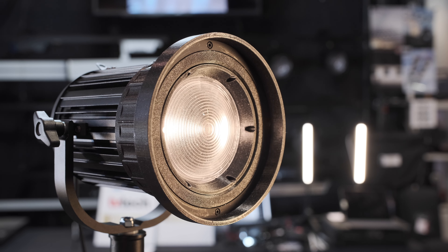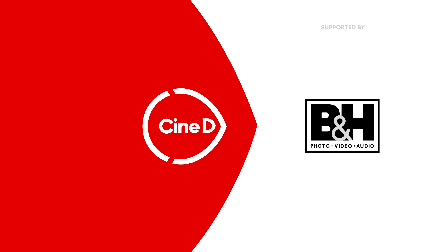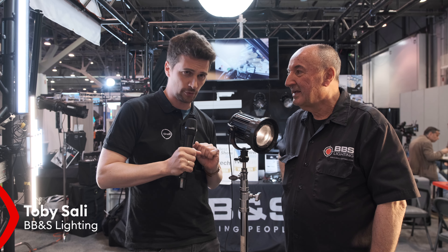This is the new BB&S CFL Fresnel light. This is a CineD gear news video supported by B&H and CVP. Hi everybody, this is Nino from CineD here at NAB 2022 at the BB&S booth with Tobi.